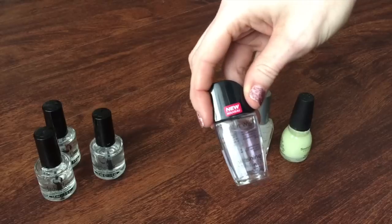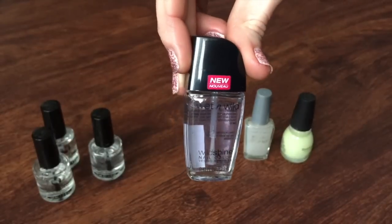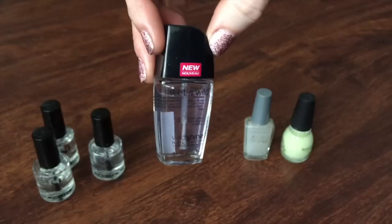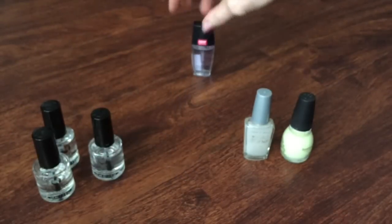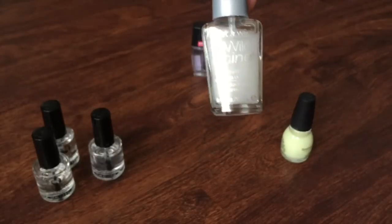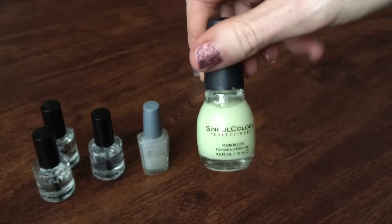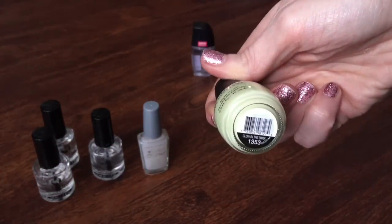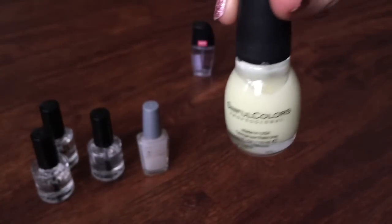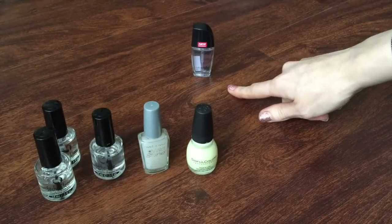This is the Wet n Wild Wild Shine top coat, and I'm really not the biggest fan of this one, so I'm actually going to pass this one along. I feel like this one never dries on my nails, so this one's going to go. This is also from Wet n Wild — their matte top coat — and I actually really love this one, so I'm hanging on to this. And then this is the Sinful Colors Glow in the Dark top coat, which is really nice for Halloween, so I'm going to hang on to this one too. So I'm keeping five and getting rid of one.